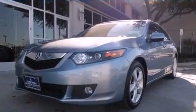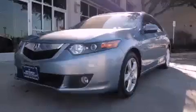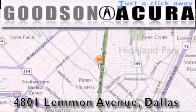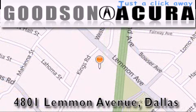This automobile won't last long at this price. Call and arrange a test drive now. Goodson Acura is located at 4801 Lemon Avenue in Dallas. Our goal is to exceed all of your expectations to ensure that you'll return for future visits.